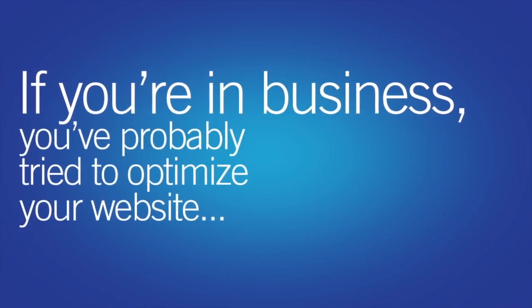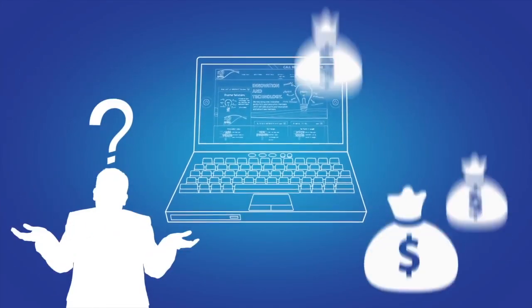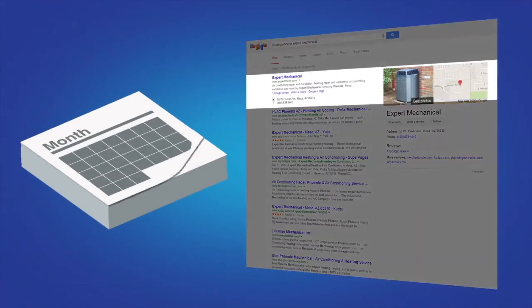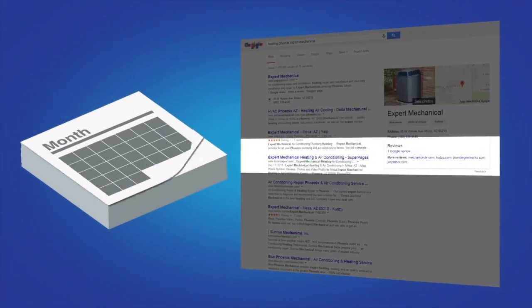If you're in business, you've probably tried to optimize your website either on your own or through an SEO company that you paid for. You also probably know that it can take six months or more — usually more — to see high placement on search results and organic listings. Even then, you'd be doing well to obtain even one spot.